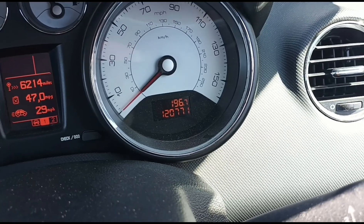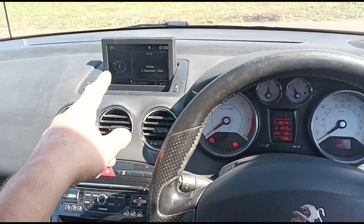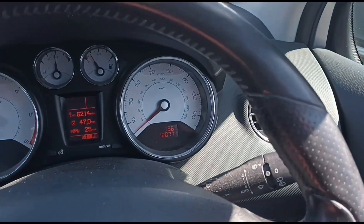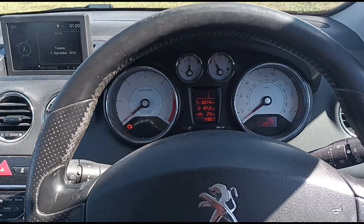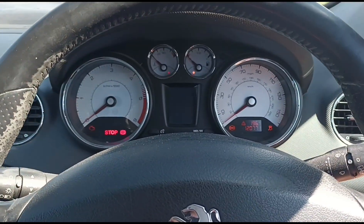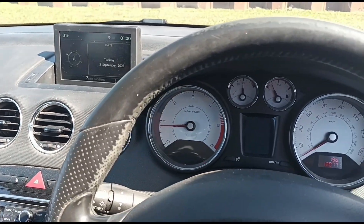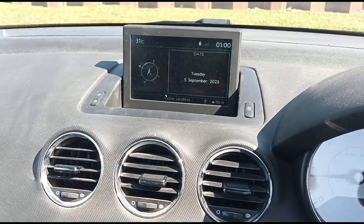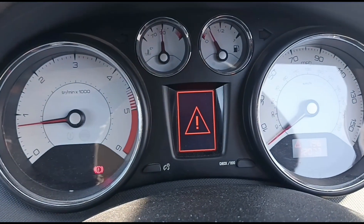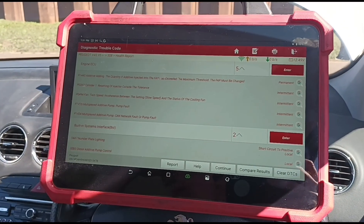At almost exactly 120,000 miles, these warnings came on — engine failure, visit a local dealership — with a message saying engine error. Let's do a key cycle and get a refresh. It's showing engine fault, repair needed, with a big warning sign.